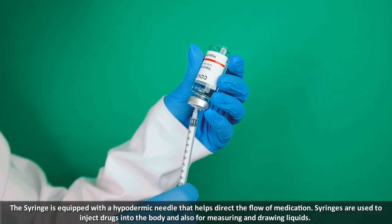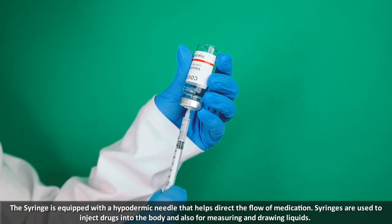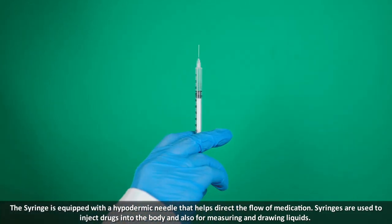The syringe is equipped with a hypodermic needle that helps direct the flow of medication. Syringes are used to inject drugs into the body and also for measuring and drawing liquids.